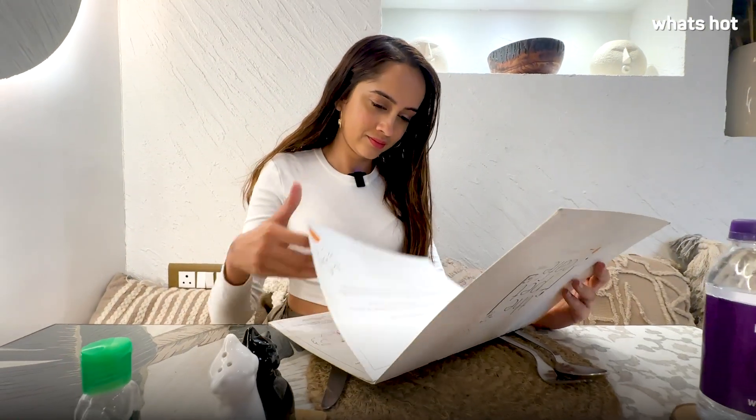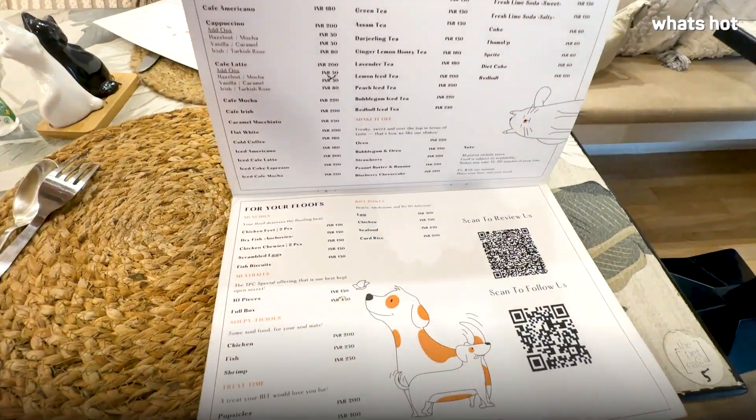They have quite an extensive menu. There's a bunch of different smoothie bowls, and I can also see a lot of vegan and gluten-free options. There's smoothie bowls, there's hummus, there's sandwiches, salad bowls, and so much more.